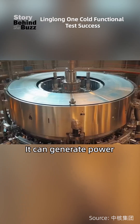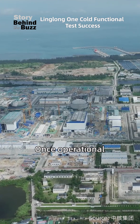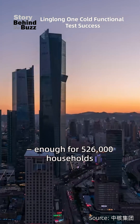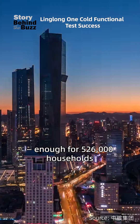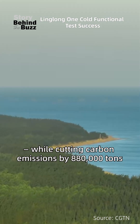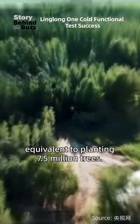It can generate power, supply heat, and desalinate seawater. Once operational, it will produce 1 billion kilowatt hours of electricity annually, enough for 526,000 households, while cutting carbon emissions by 880,000 tons, equivalent to planting 7.5 million trees.